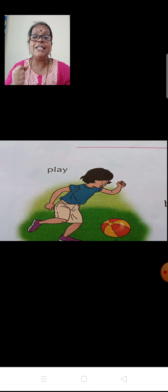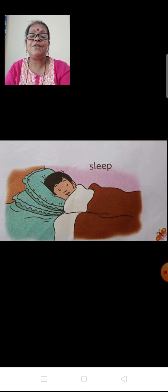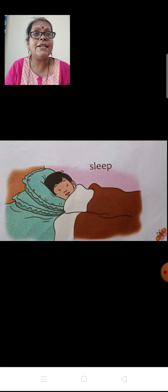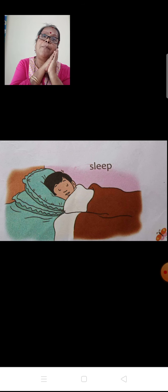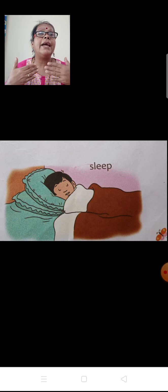Now this boy — what is he doing? He is playing. He is doing exercise. In the evening he is going out to play in the ground. He is playing football — you can see the football over there. And after doing all the activities from morning till evening, after finishing all their activities, you go to sleep because you need rest also. Your body needs rest — only by having a proper sound sleep.